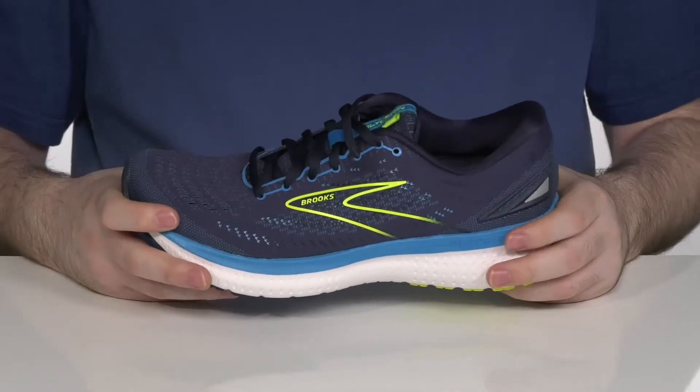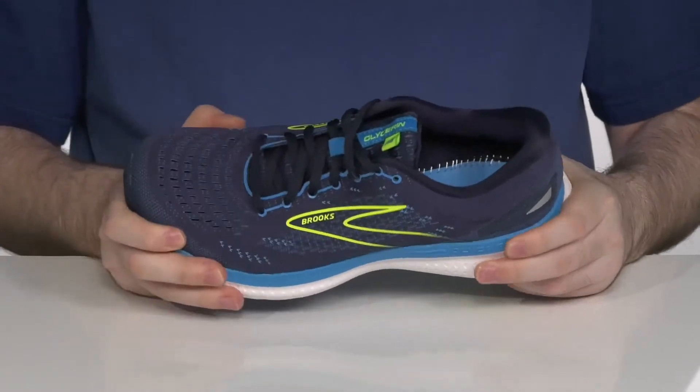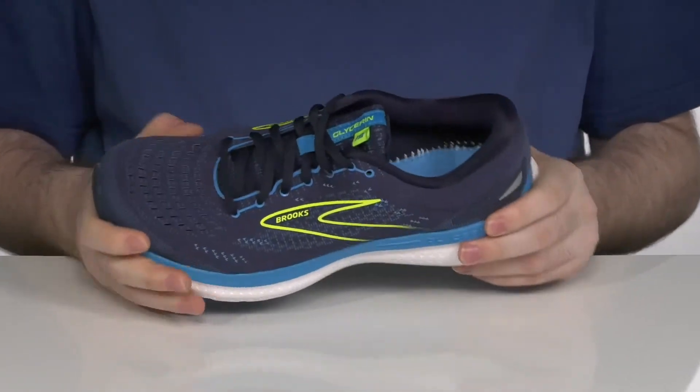It has a unique 3D fit print that enhances the way your foot feels as it moves and twists with the shoe.